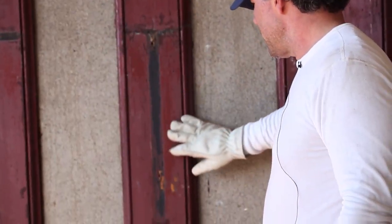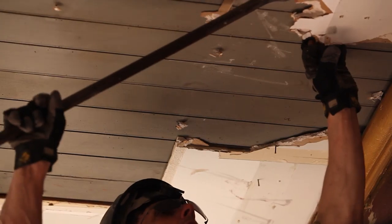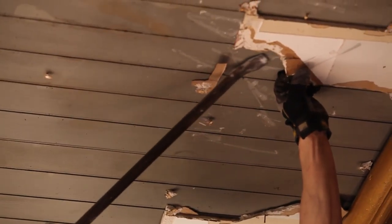We're thinking this may be the original color on this area trim work, and we've pulled down the shikaraki to uncover this tongue-and-groove ceiling, which is gorgeous.